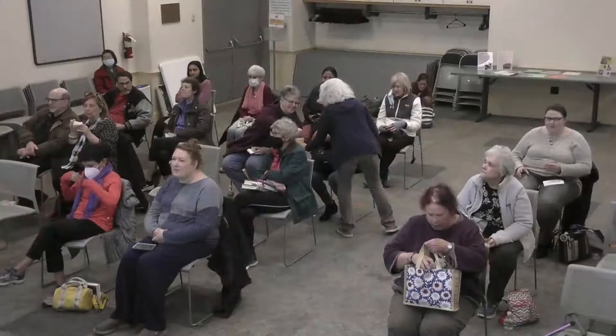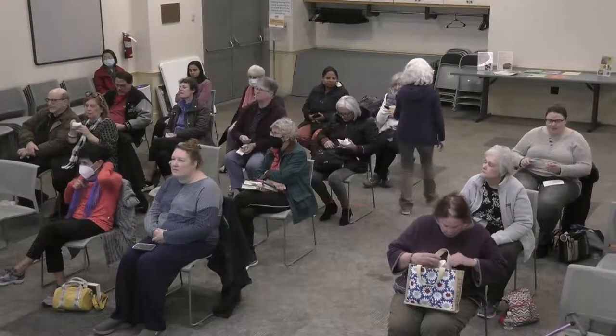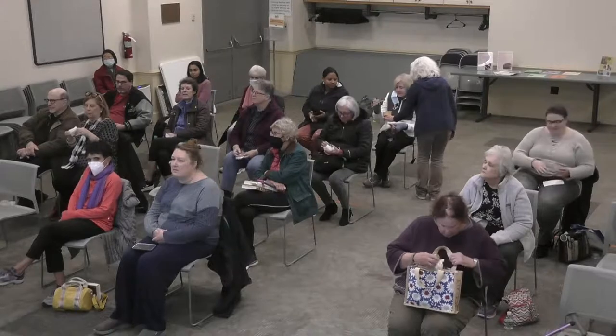We got the word out through breweries. Breweries suddenly could not serve beer unless they served food with the beer — that was one of the rules during the pandemic. A lot of breweries didn't have kitchens, so they needed somebody to come in and start serving food right away.